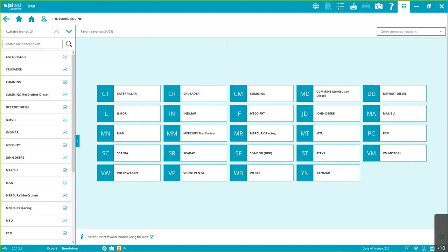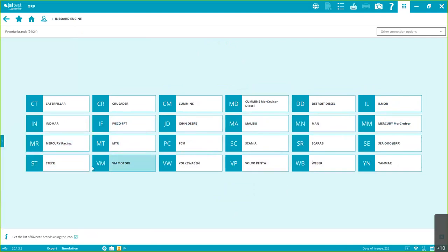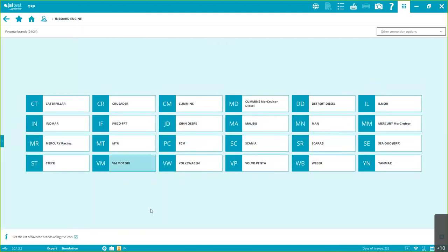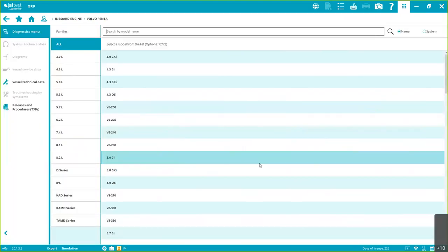As you can see, we have a new graphic interface. You can customize it better, especially for tablet users with smaller screens — you can resize it pretty much everywhere in the software. We're inside Volvo Penta now. You can see what the brand menu looks like, and inside Volvo Penta we have all the series, all the models, and we can find them by name or by system.